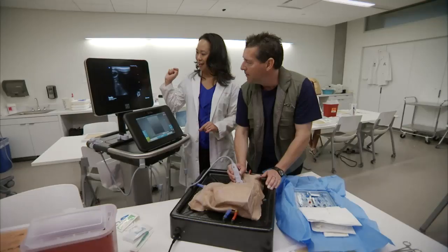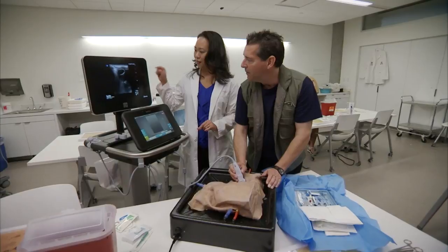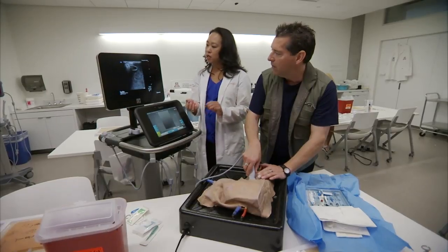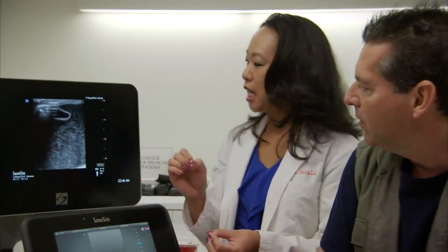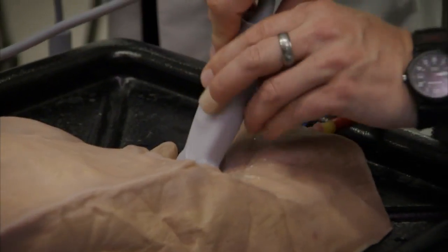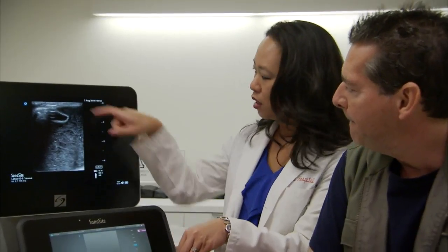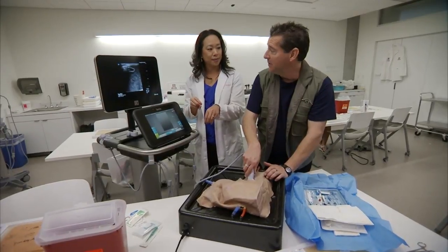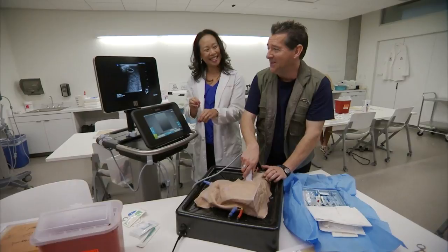Getting close — come a little bit left. With the probe on the vein, students are taught to take the needle, stick it underneath the probe, and insert it into the vessel. I'm glad this isn't a real patient.